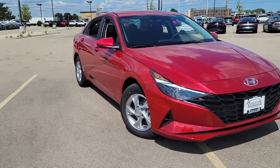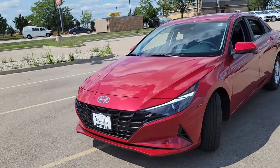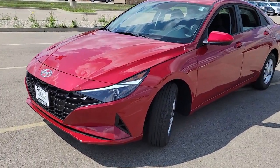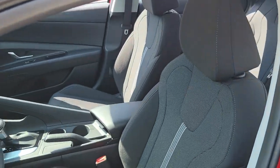Get into a car with value: the 2022 Hyundai Elantra. Make a fresh start every day in this modern, tech-savvy Elantra, with svelte styling, loads of driver-focused tech,